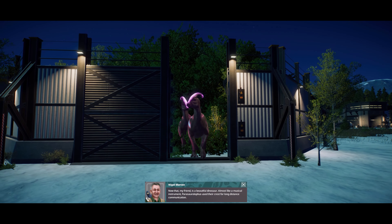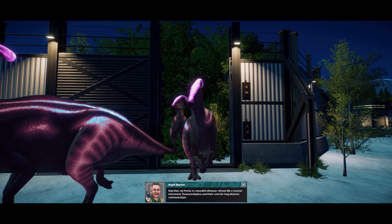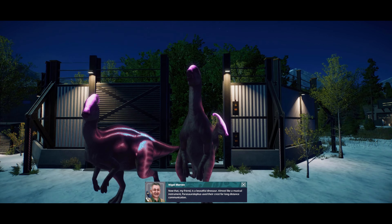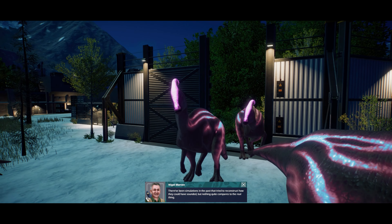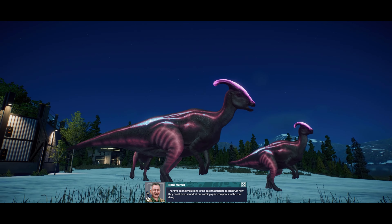Now that, my friend, is a beautiful dinosaur. Almost like a musical instrument, Parasaurolophus used their crest for long distance communication. There's been simulations in the past that tried to reconstruct how they could have sounded, but nothing quite compares to the real thing.